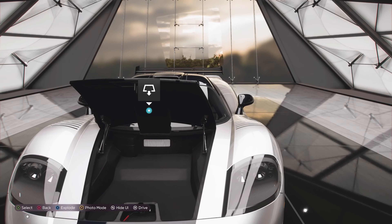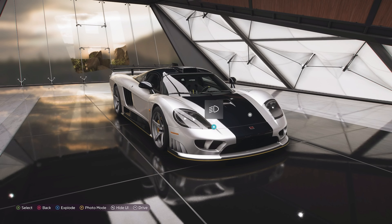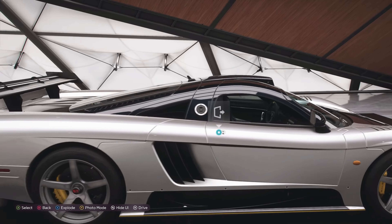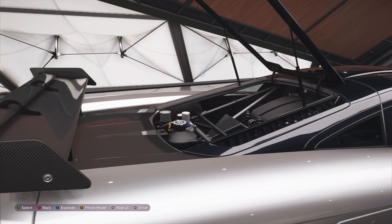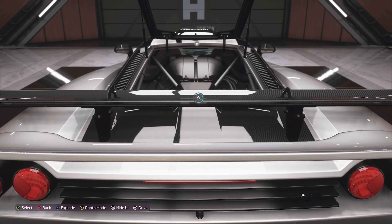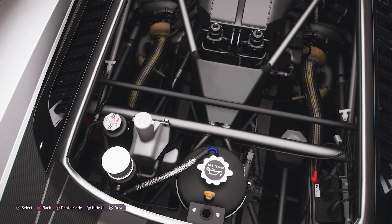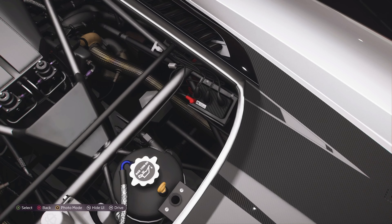We've also got a little bit of boot space up at the front, but if you're buying this car in terms of practicality, you're buying the wrong car quite frankly. The engine has also been revised — we've now got a 7-litre twin-turbocharged V8 producing a massive 1,000 horsepower and 850 pounds-feet of torque.